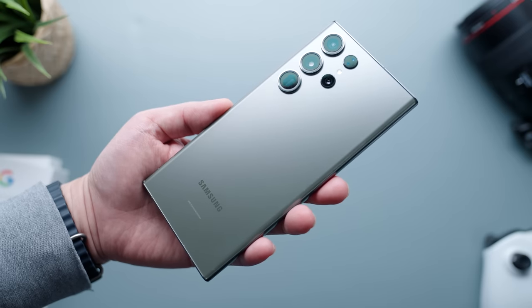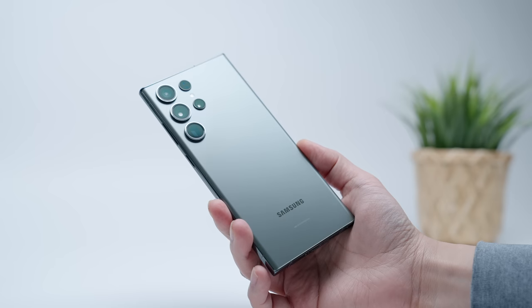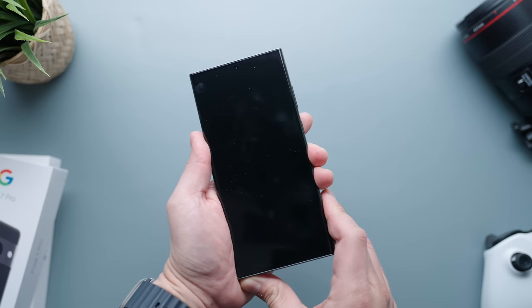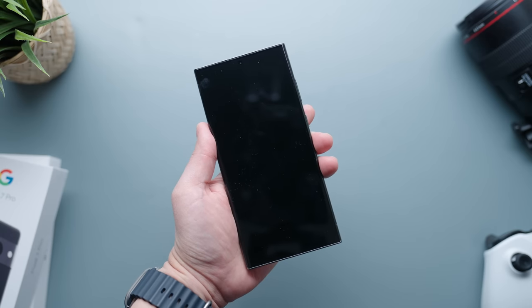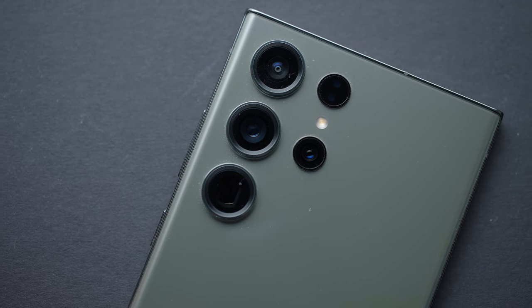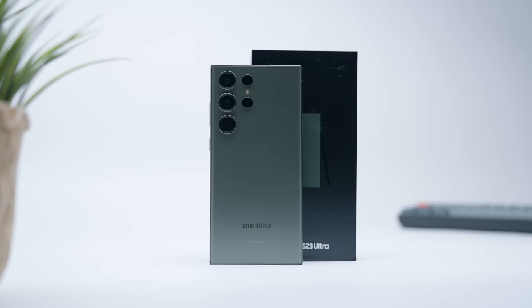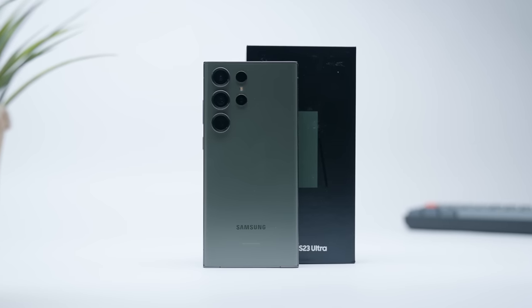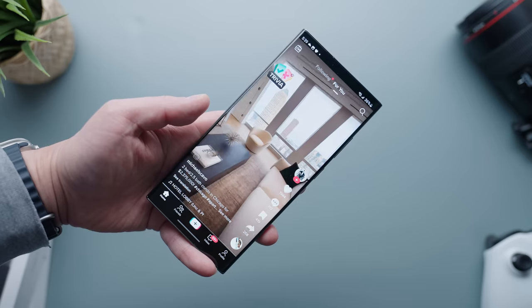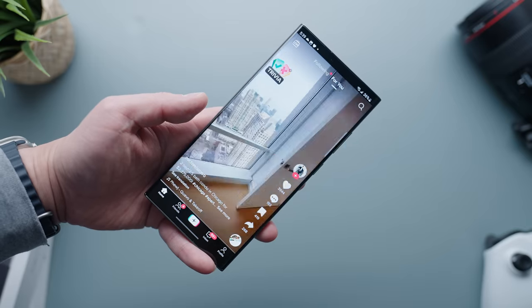The Galaxy S23 Ultra also has a very similar design to last year with some notable improvements. You still get that boxy frame with signature sharp corners and good old-fashioned aluminum — nothing fancy, but very well put together. Whether or not you actually use it, the S23 Ultra has a slot for the Galaxy S Pen integrated into the frame, which is an underrated design touch. The back has a minimal, clean matte glass finish with a floating camera design, though I find the lack of any camera housing makes it feel a bit too vanilla.